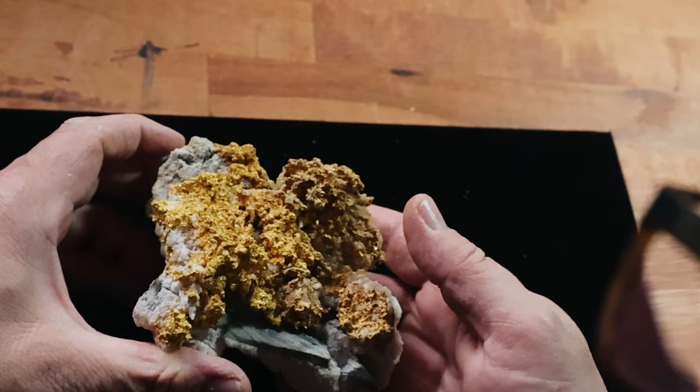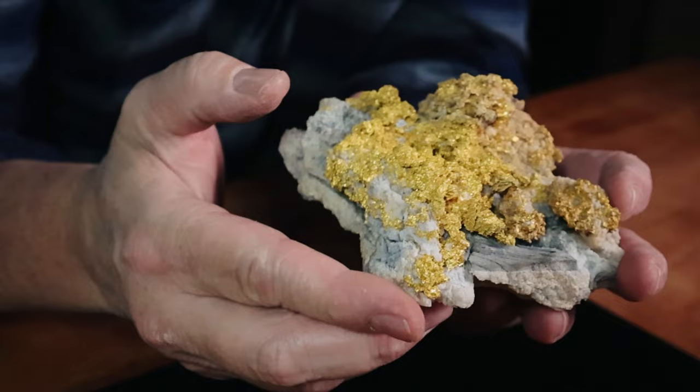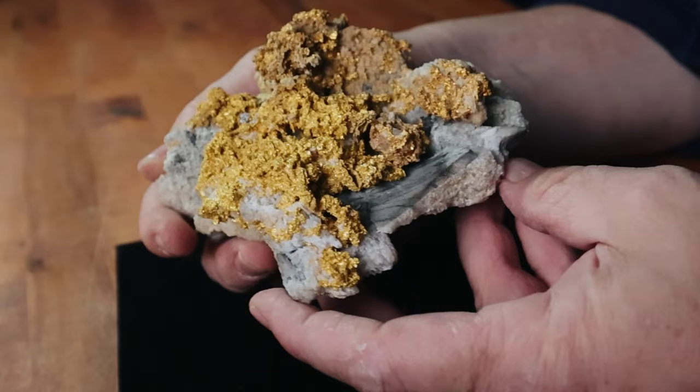An absolutely breathtaking, beautiful gold specimen from the Sierra Nevada mountains of California — a massive display of brilliant crystalline gold jetting out from bright white quartz. A piece like this doesn't come along every day. It's what miners dream of finding. It's what dreams are made of.